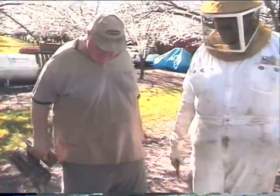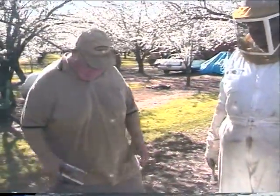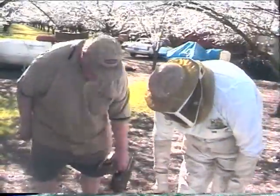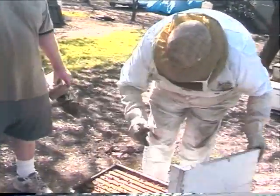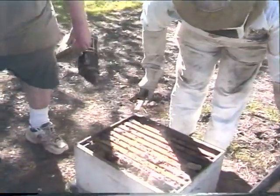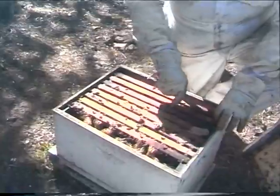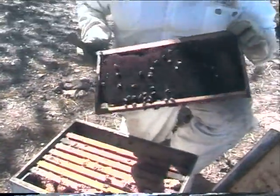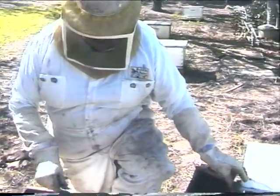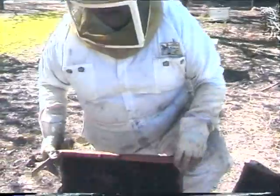Right in this area here we actually have queens — we're going to be grafting larvae off of here in the next few days. We don't store them yet. But this here happens to be a Russian breeder queen. The United States government got busy and tried to find hives that are of good breeding stock. We got involved in this breeding program with the federal government.